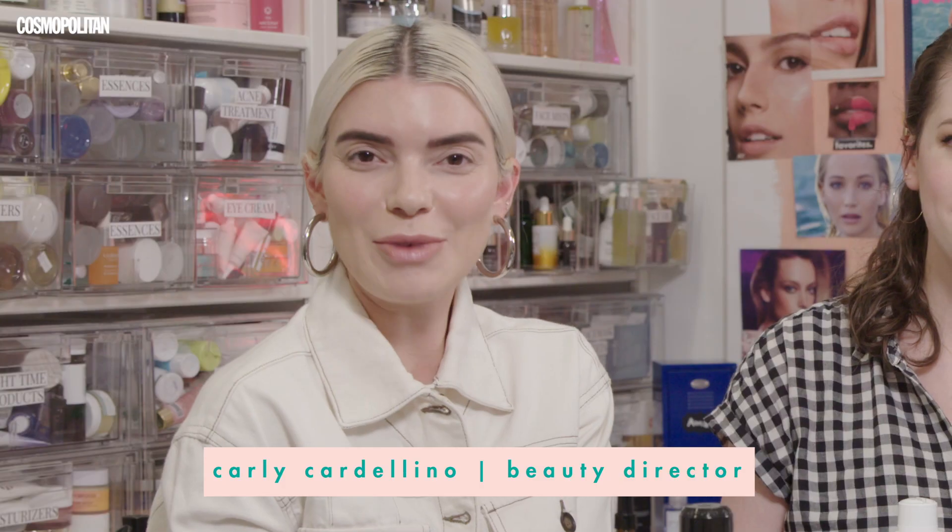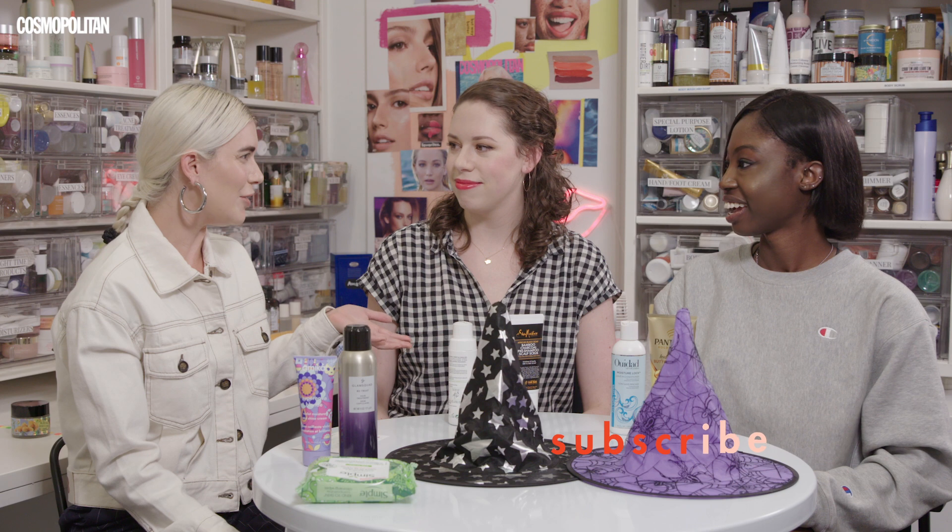Hey guys, welcome back to We Stole. I'm Chloe Metzger. I'm Emma Carton. I'm Carly Cartolino. I never knew how to say your name properly — and that's your last name. We're very close.